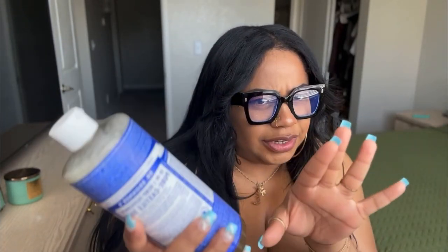One warning with Dr. Bronner's: it is very minty, so be careful — you don't want to put it in sensitive areas because it's going to feel very minty.